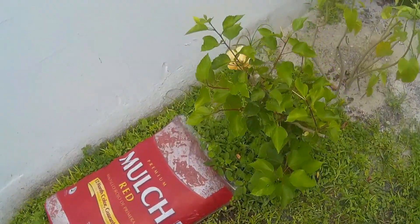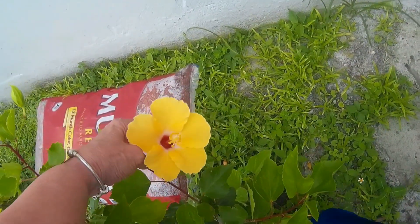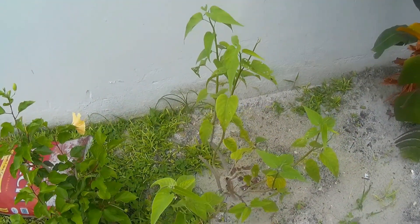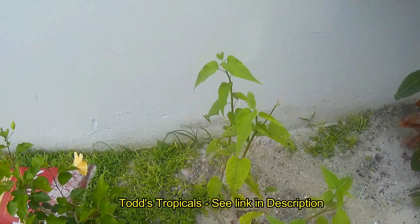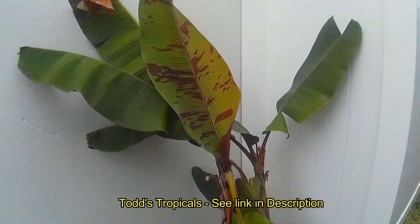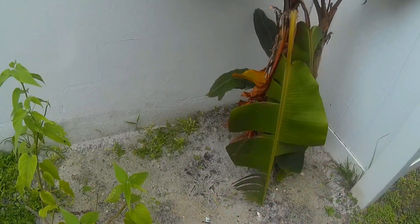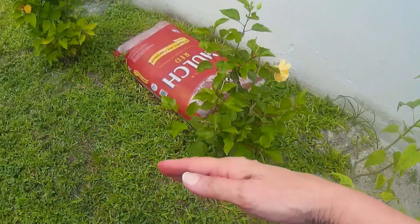These were my first ones, and this one's not quite open, nor does it have the size it usually gets — they usually get as big as the other one. This is the morning glory that Todd gave me from Todd's Tropicals. He also gave me this red banana, which I absolutely love, in this corner.